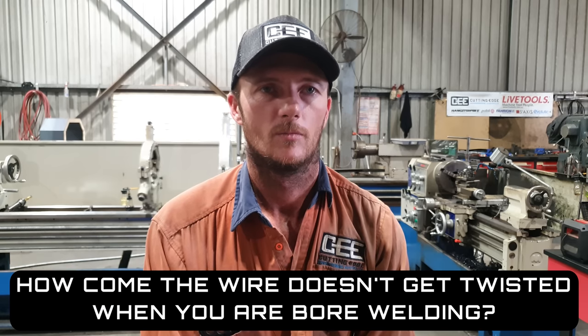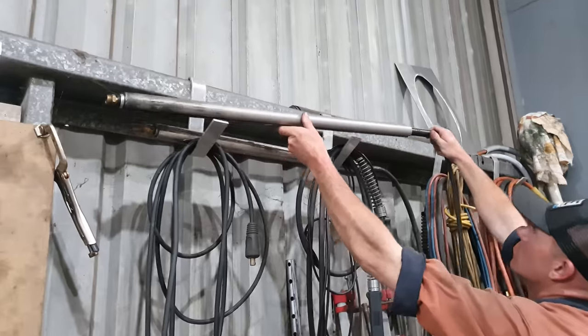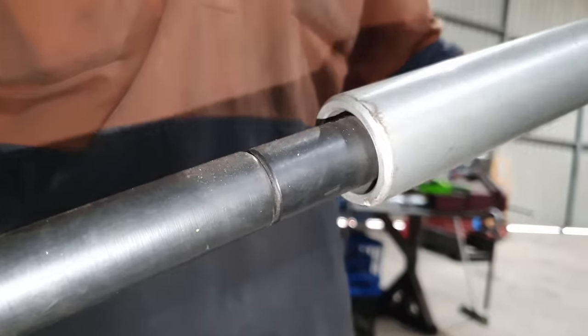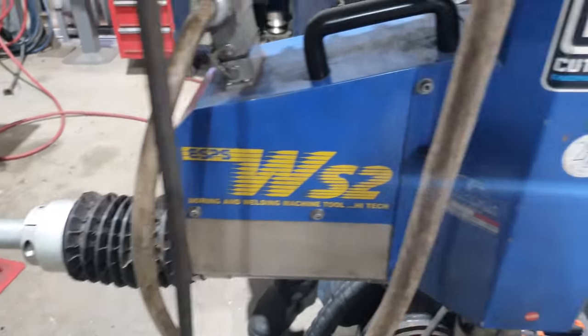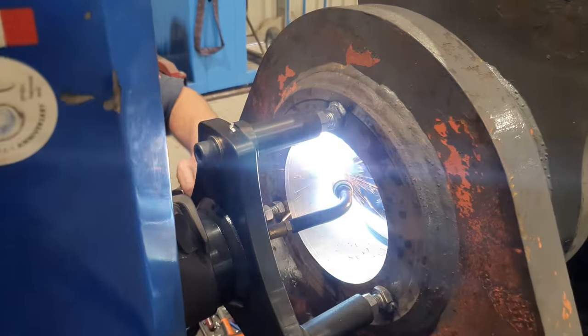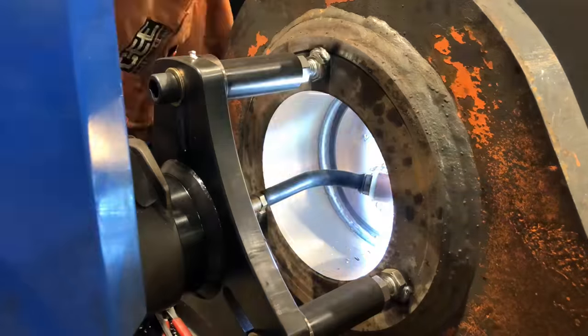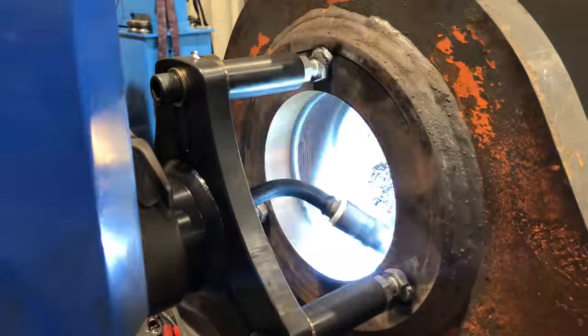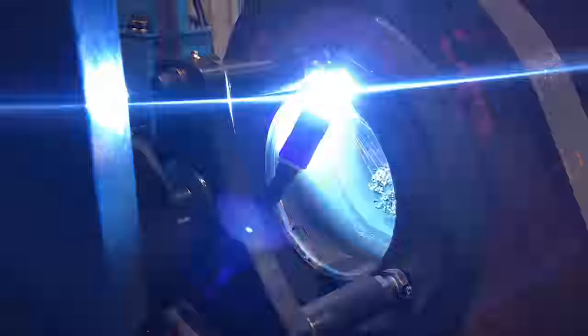When using the Sur Mechanica for bore welding, how come the wire doesn't get twisted when it's going around in a circle? The welding lance that comes with the machine has a rotary joint on the end of it that attaches the welding lead onto the welder. The rotary joint allows the lance to rotate while the lead stays perfectly still. So as the wire passes through the lance it does twist with the lance, but it doesn't seem to create any issues during the welding process.